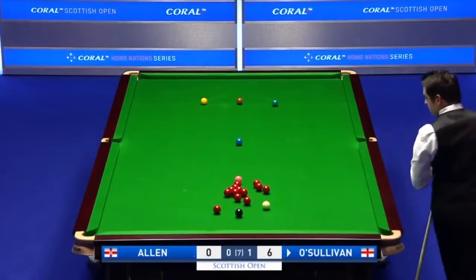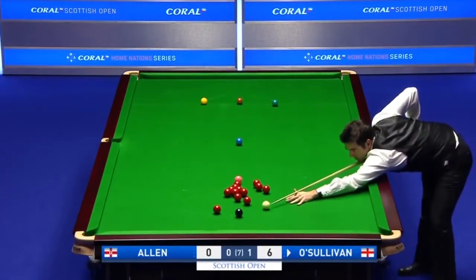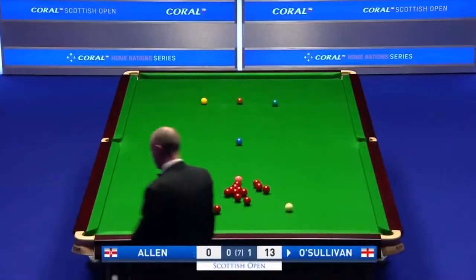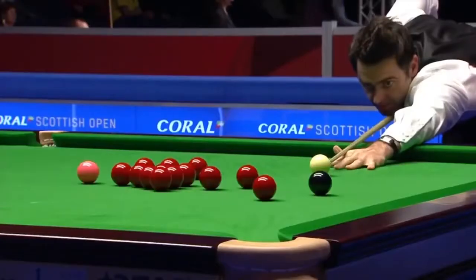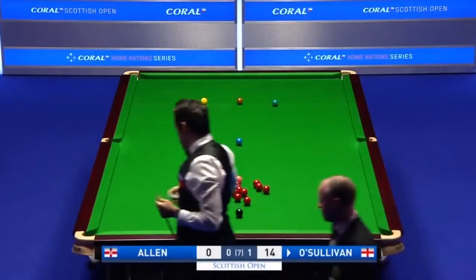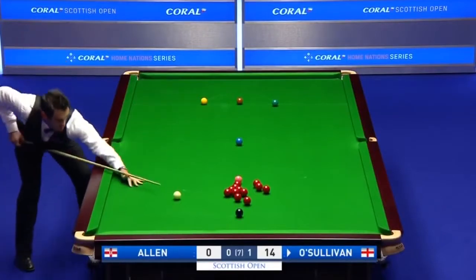Six. Whatever problems O'Sullivan has had with his tip during the course of this tournament, they seem to have been rectified.